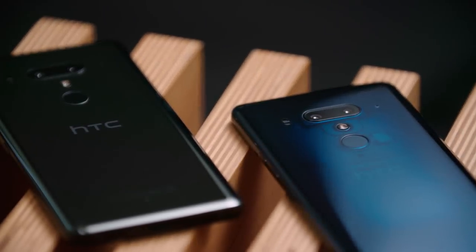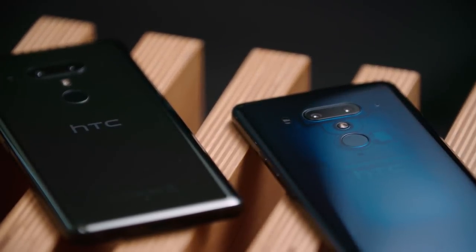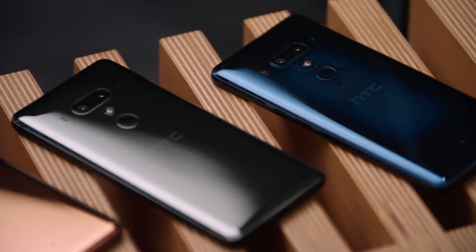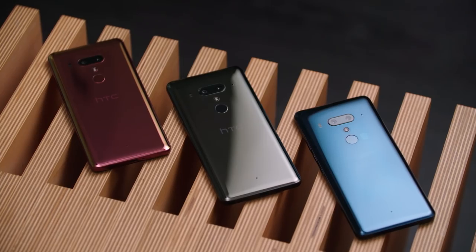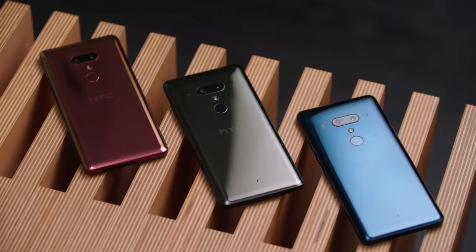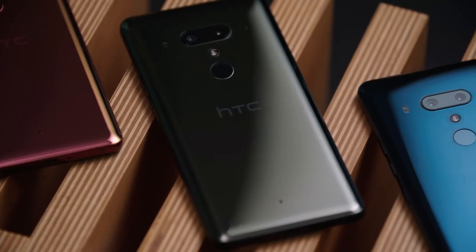From a design point of view, we know you expect great things from HTC, and our liquid surface that we launched last year continues on and gets even more refined with the HTC U12+. Some of the colors we've come out with this year are simply stunning. And the great thing is HTC's liquid design comes water-resistant and dust-resistant to IP68 rating.